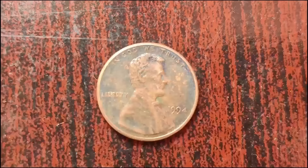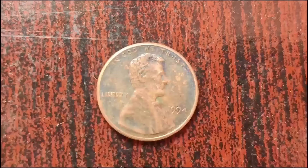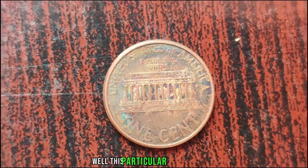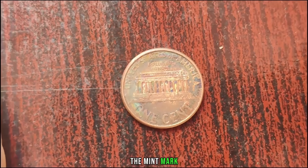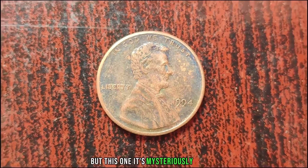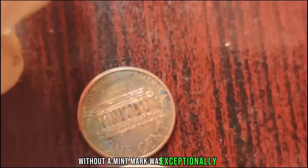Hello everyone, and welcome back to our channel. Today, we have an incredible story about a seemingly ordinary 1994 penny that turned out to be worth millions of dollars. This particular penny is unique because it has something missing — the mint mark. Mint marks indicate where a coin was produced, and typically you'd find them just below the year on a penny. But this one is mysteriously absent. After its discovery, this penny sparked a frenzy among collectors and numismatic experts. A 1994 penny without a mint mark is exceptionally rare — the United States Mint didn't produce any pennies without mint marks that year.